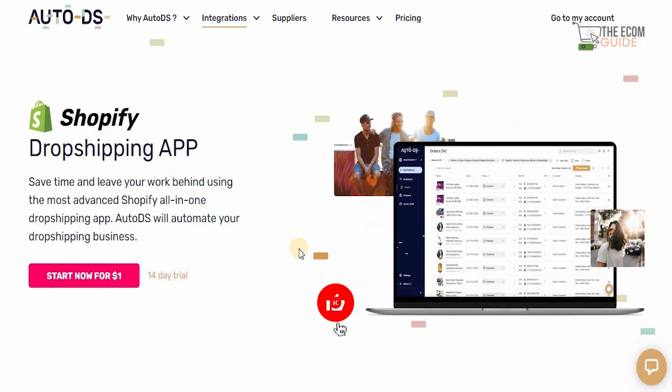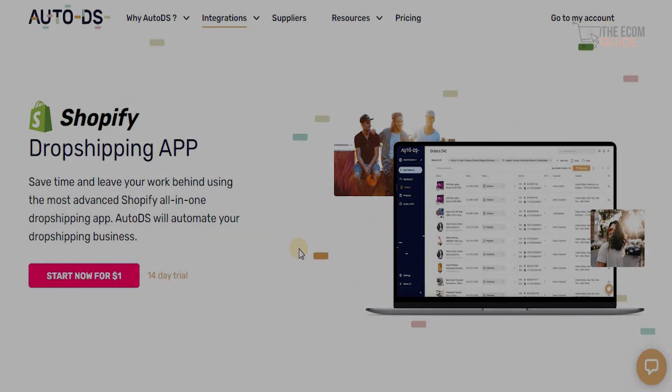If you haven't subscribed to my channel, do subscribe and don't forget to press the bell icon. Share this video with your friends and family so more people can find out how amazing and simple AutoDS is to use for financial automation of your business on Shopify. Do check out our other videos on the channel and stay tuned for the next video. Until then, take care.